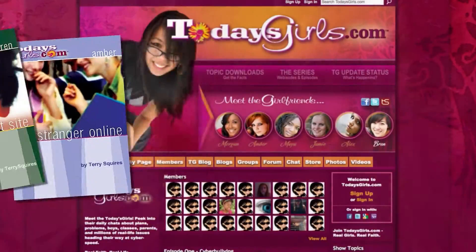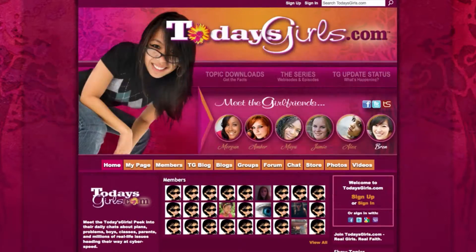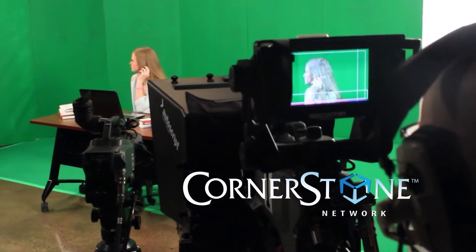Created by Terry Squires, Today's Girls began 14 years ago as a book series. It includes a social networking site where girls can go online and share stories, advice, and encouragement. But now, thanks to Cornerstone Network, Today's Girls has become a video series as well.